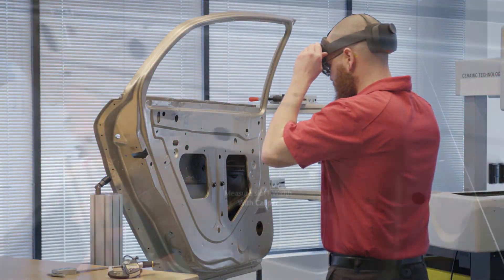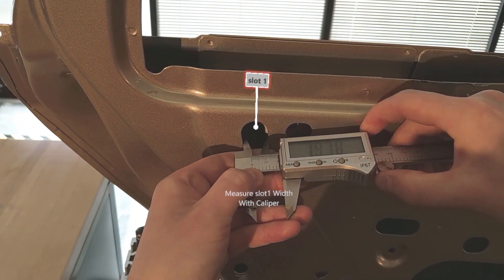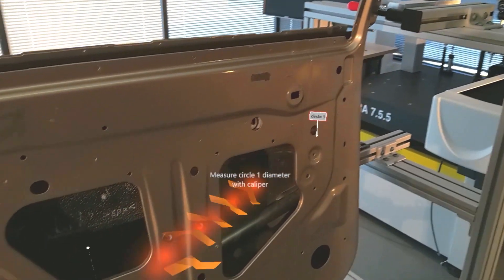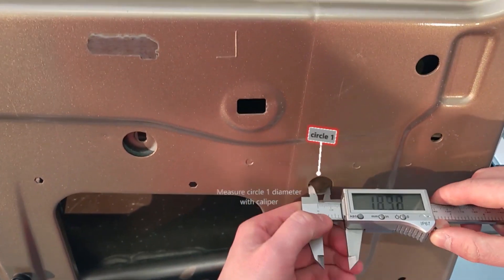Polyworks AR 2021 offers a built-in mixed reality solution to guide operators and ensure traceability when measuring using digital gauges. Launch your measurement sequence and you'll be guided by compelling holograms to measure the right object at the correct location.